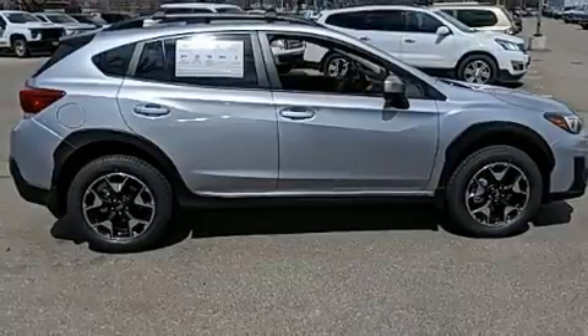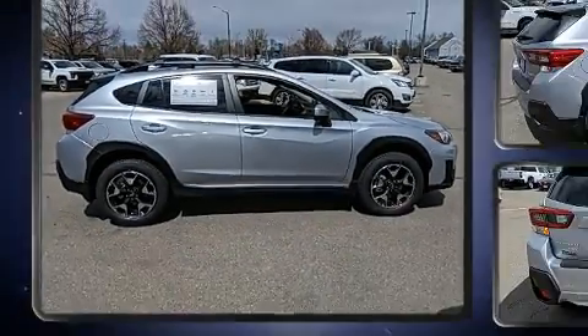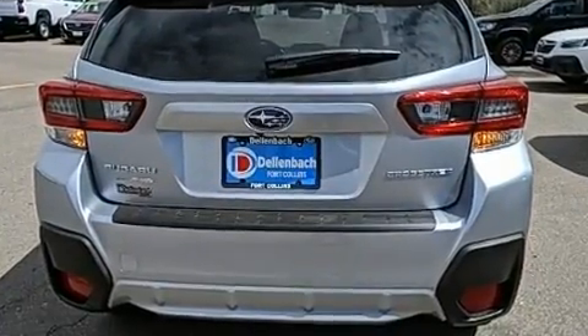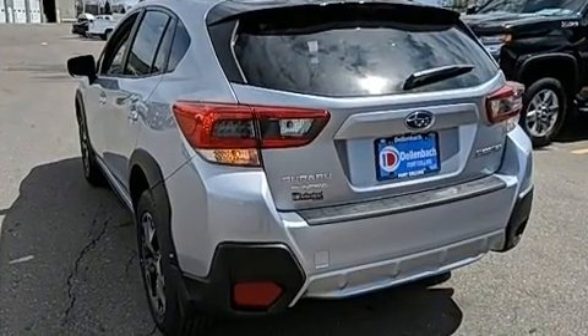It's equipped with tons of terrific amenities, but it won't break your budget. Such as remote keyless entry, adjustable headrests in all seating positions, a trip computer, an outside temperature display, a roof rack, rear wipers, and cruise control.